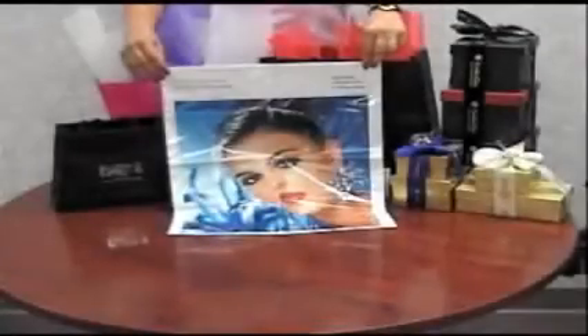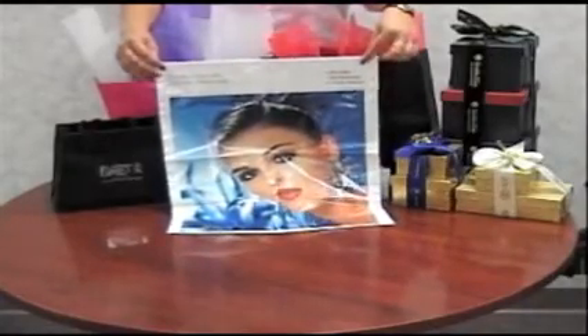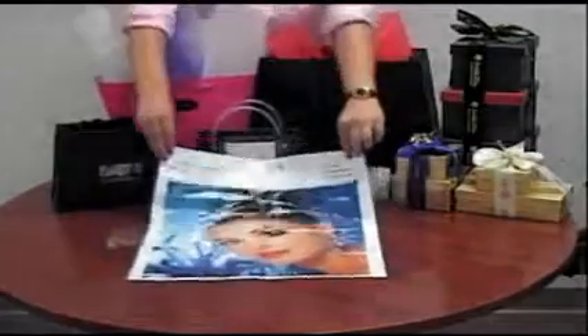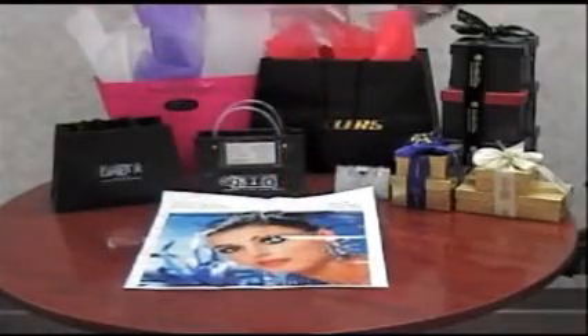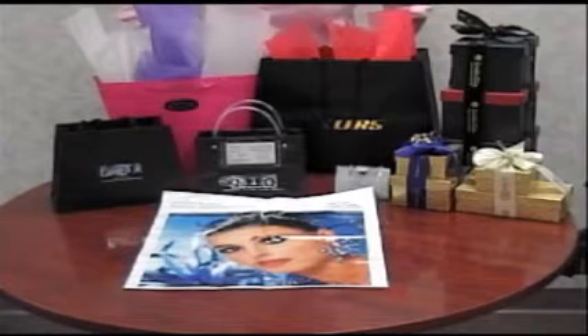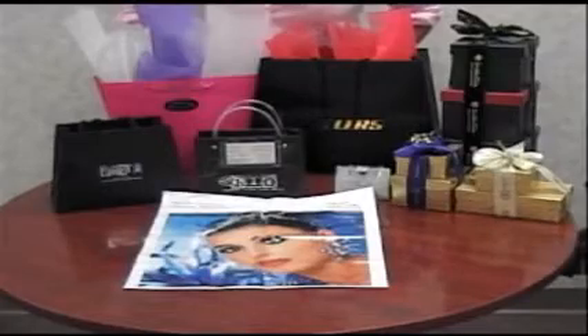Shown here is our soft-loop handle bag with a full-color digital imprint. We also have drawstring plastic bags and take-home bags with a gusset with full-color digital imprinting as well. These small run bags can make a huge impact for your company, whether on the trade show floor or taking products door-to-door.